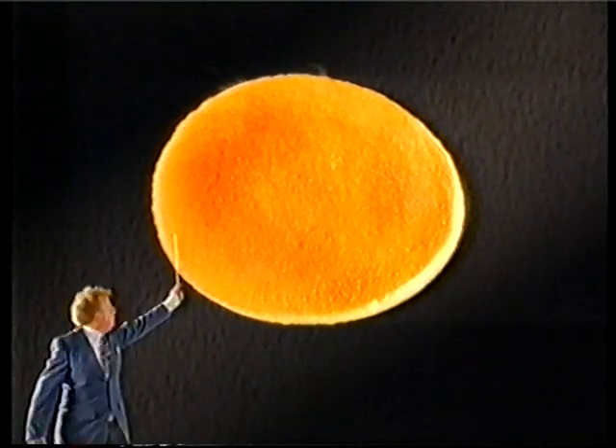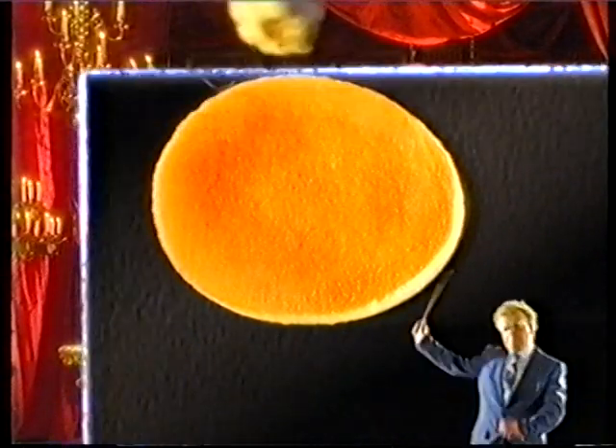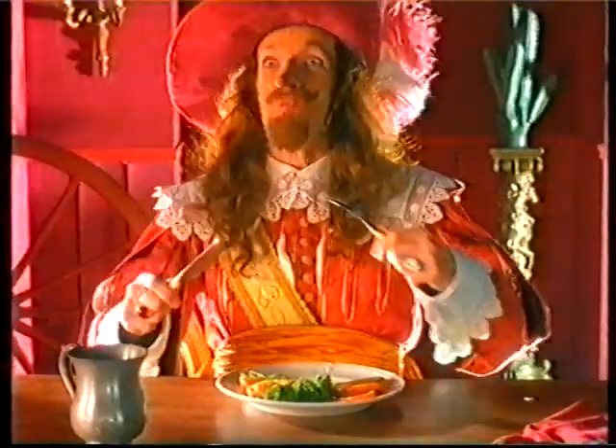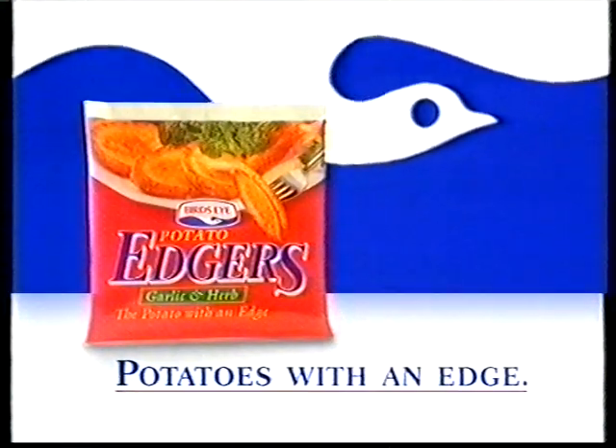Bird's Eye took a golden potato slice and — garlic! — and gave this potato slice a crunchy garlic and herb edge. New Bird's Eye Potato Edges. Magnifique! Only potatoes with an edge pass the Bird's Eye.